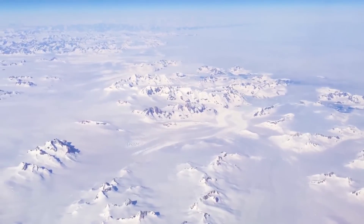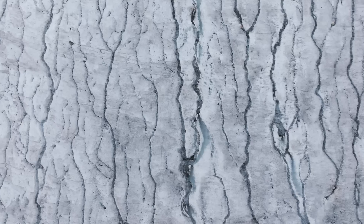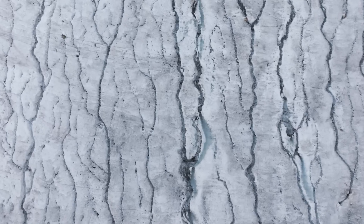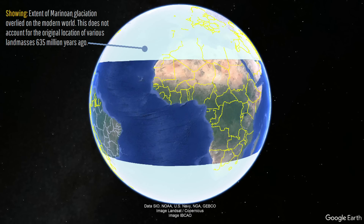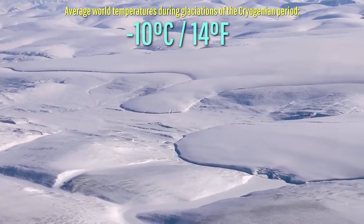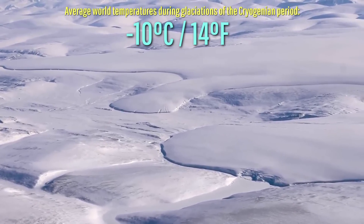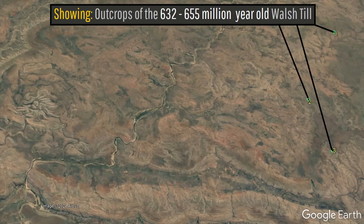At that time, this part of Australia was located in the northern hemisphere at about 25 degrees north. Despite being located close to the tropics, this marked a time when more than 60% of the planet was covered by glaciers largely above 25 degrees latitude, and average world temperatures may have been negative 10 degrees Celsius. The Walsh Till is relevant because it seemingly overlies a portion of the impact crater, suggesting that the crater is older than the Marinoan glaciation.